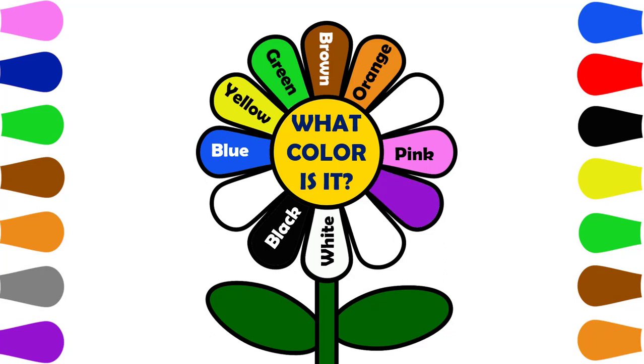What color is it? Purple. What color is it? Gray.